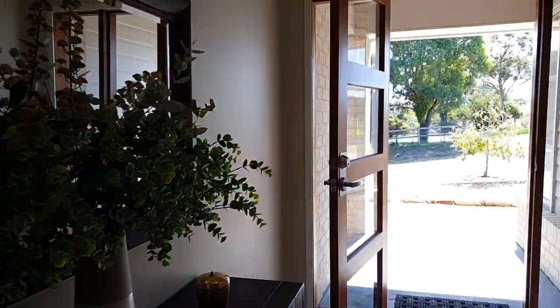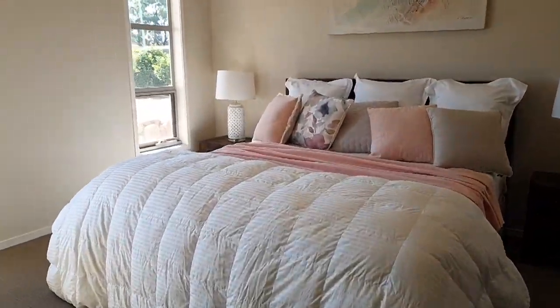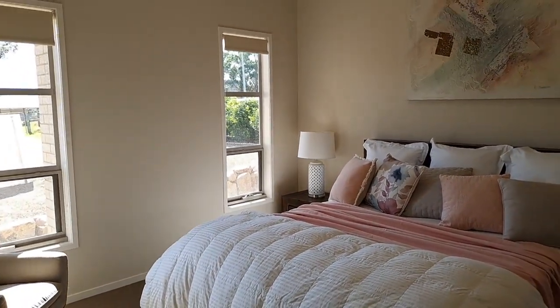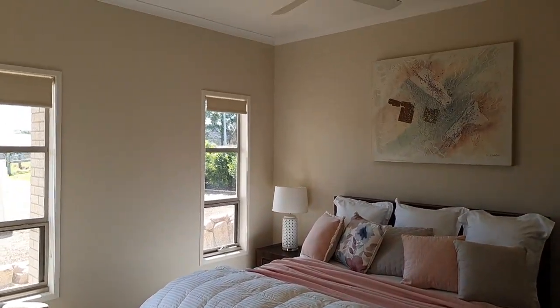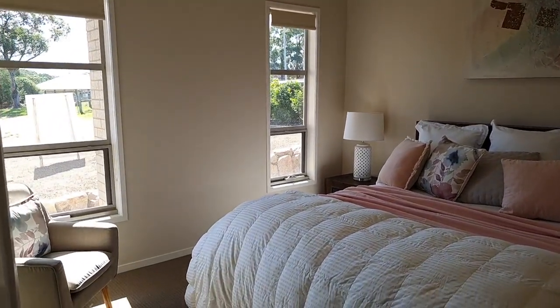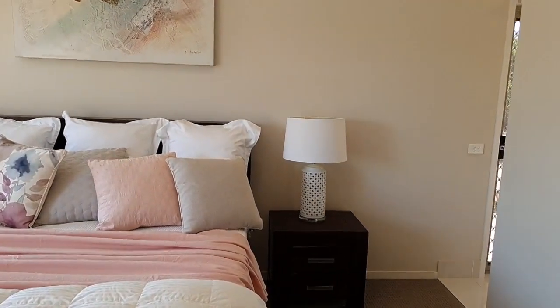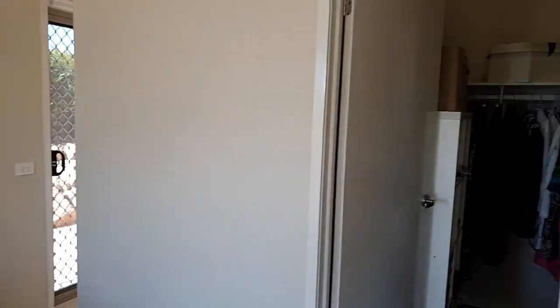The master bedroom is up the front here. Beautiful size, north facing, all that winter sun coming in, really high ceilings. That's a king size bed and it still leaves loads of room. Walk-in robe as well.